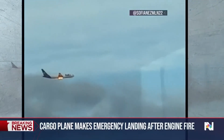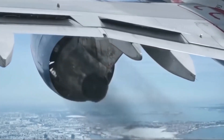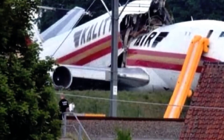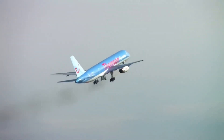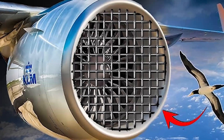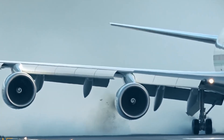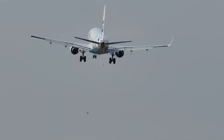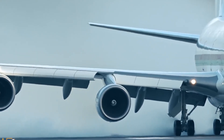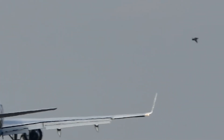Bird strikes are surprisingly common in aviation, and they've been responsible for everything from engine shutdowns to emergency landings. With all the technology packed into modern aircraft, it's easy to wonder why something as simple as a mesh or grate isn't used to stop birds from getting sucked into engines. It seems like an obvious fix until you look a little closer. This question has been asked by passengers, engineers, and even pilots for decades, and the answer is more complicated than it sounds. So why haven't protective screens made it into commercial aircraft design, and what's actually being done instead? Let's find out.